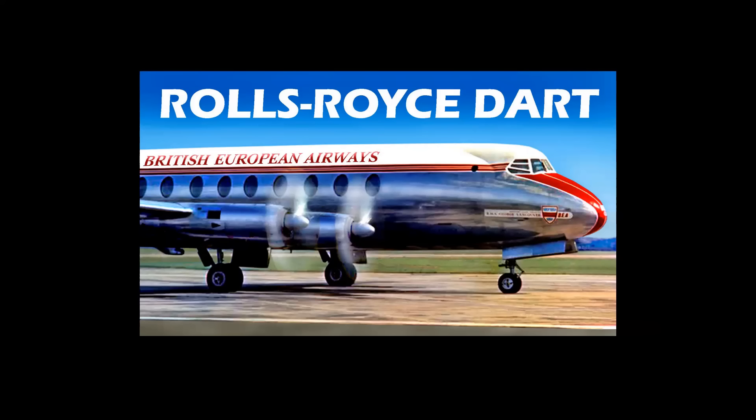The RB-53 Dart engine, a turboprop that was first run in 1946, was initially rated at 890 shaft horsepower. The engine was first flown mounted to the nose of a converted World War II Avro Lancaster in October 1947.